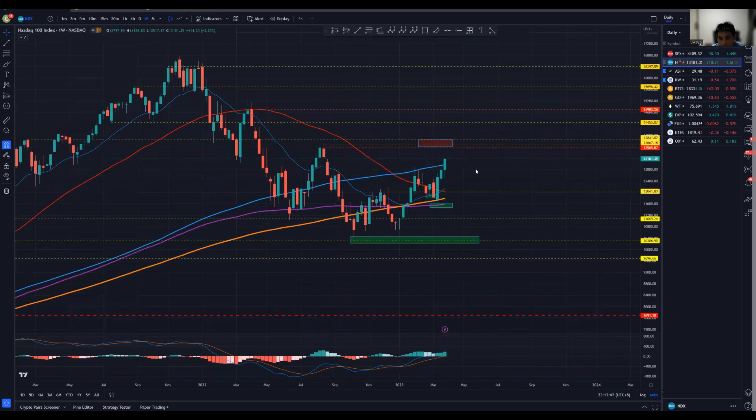Looking at Nasdaq, we really have a prior high over here and we've clearly taken the lead to break above that. The potential key resistance would be at 13.6k. I don't think it's very likely we are going to hit towards that until we see a very clear distinct rejection sign on the weekly chart.